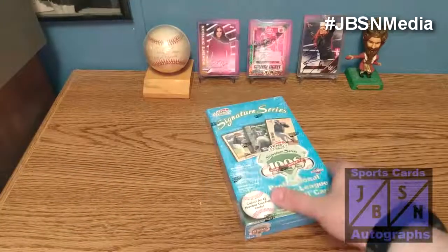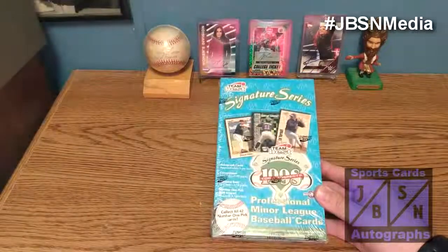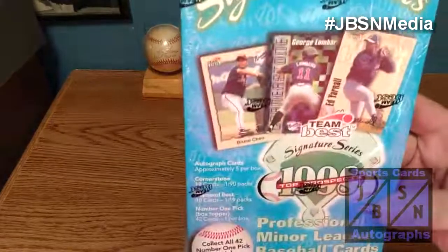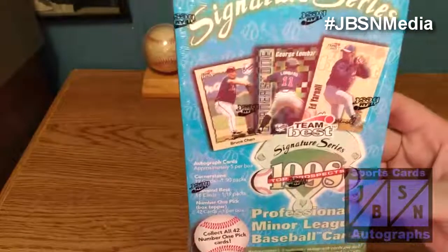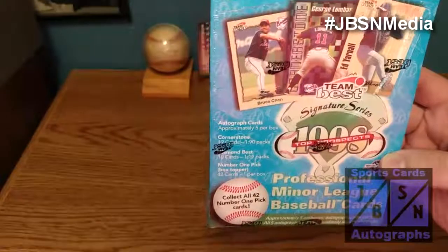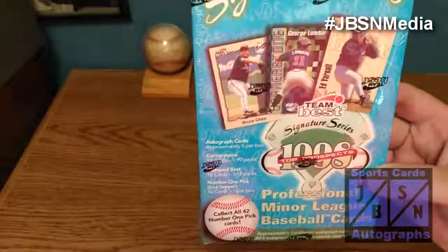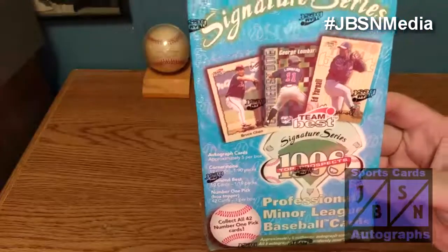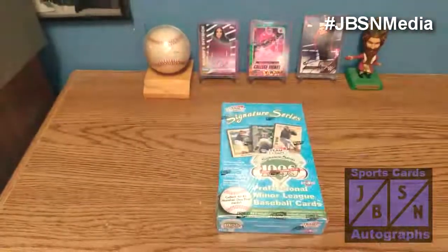I'm going to be doing something I've never opened before, so let's go ahead and get to this. We're going to be opening up this hobby box of 1998 Team Best Signature Series Minor League Baseball Cards. There are supposedly five autographs per box, and I've seen other breaks of this where there's actually been six, so hopefully we'll get one of those boxes. We can find cornerstone cards, diamond best cards, and we do get a box topper of the number one picks. We have 42 number one pick cards, so we'll be seeing one of them in here, and we'll be looking for those inserts and autographs.